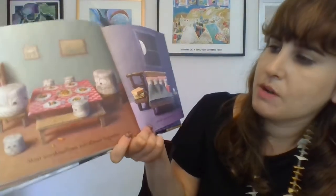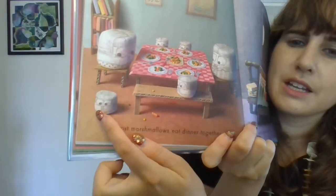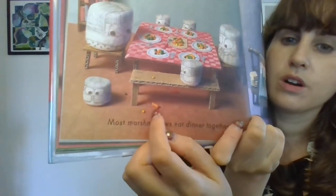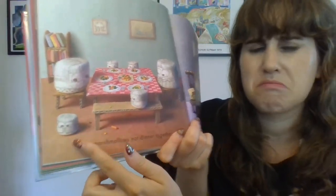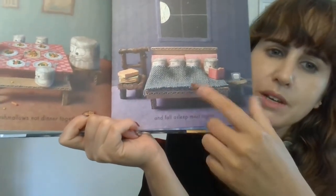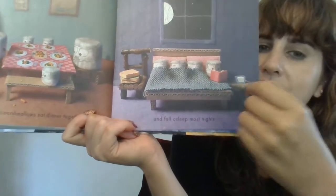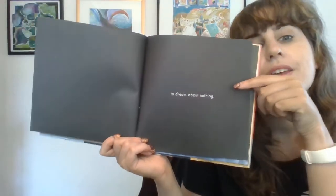And most marshmallows eat dinner together. This one looks like he threw a tantrum because you see some carrots on the floor. So maybe they were trying to eat some healthy things and this marshmallow said nope, I'm not going to do it. And most marshmallows fall asleep at some point, but this one doesn't look like he wants to fall asleep — he's going to read a book instead. And they fall asleep and they dream about nothing.